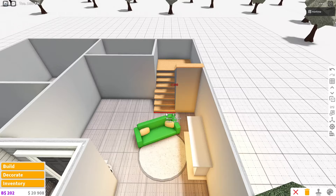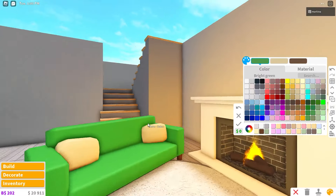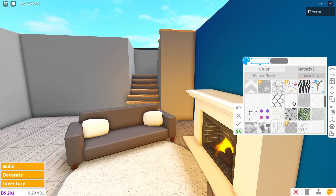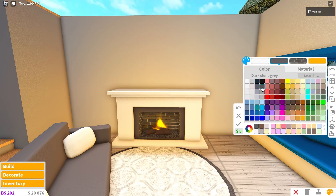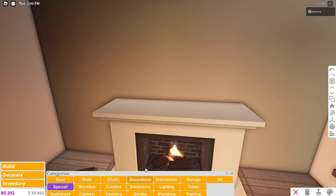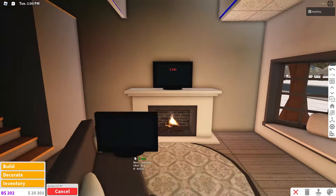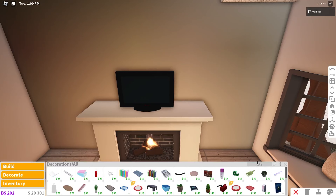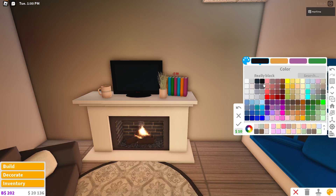Color the couch dark stone gray and white. Give the carpet a new fancy material and then dark stone gray. Color the fireplace dark stone gray and the fire itself a yellowish color. Place a small TV above the fireplace — we're on a budget. We've spent about ten thousand dollars so far, which isn't terrible.